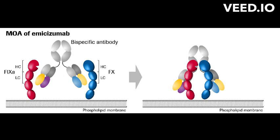Emicizumab is administered as a subcutaneous injection once a week. It is often used in combination with other treatments, such as factor VIII replacement therapy, to control bleeding episodes and prevent joint damage.